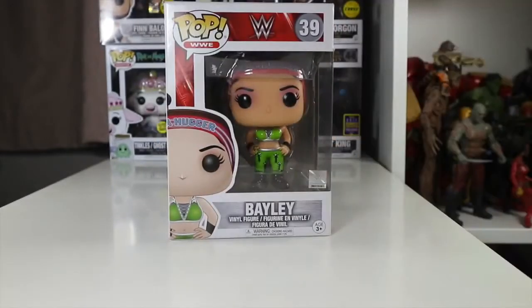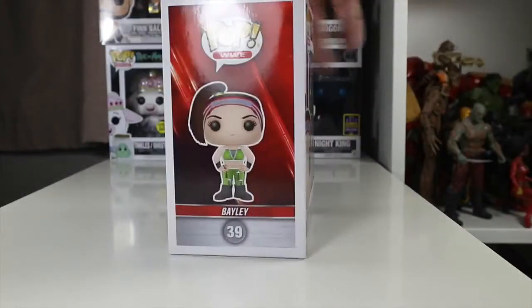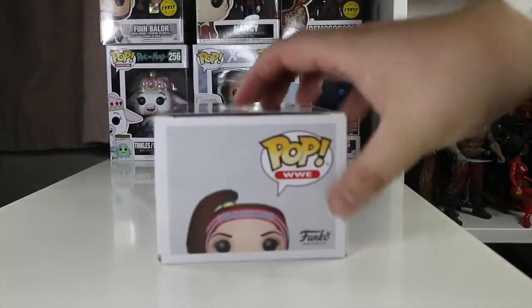You can see Bayley on the front there in a nice green attire. Here's the box on the side and here's from the back. Other figures available in the wave — Chris Jericho and Sasha Banks reviews to come. There's Bayley on the side there, and a top picture of Bayley.